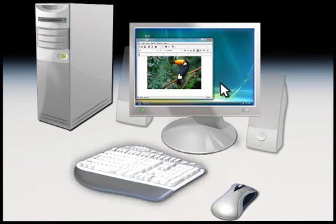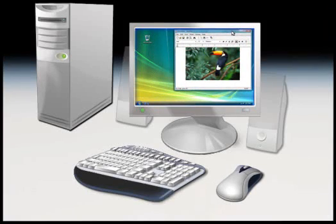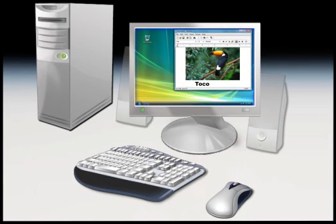Your mouse and keyboard make it possible to work with what you see on your monitor. With the mouse, you can click, select, and move what you see on your screen. And you use the keyboard to type information into your computer.